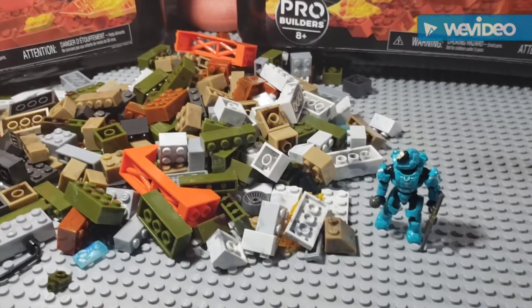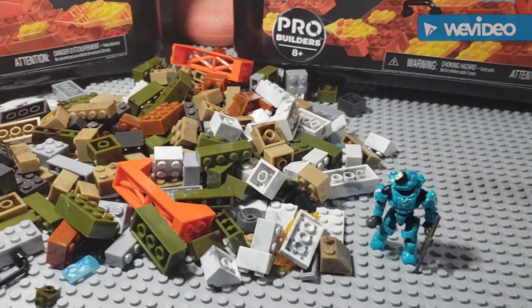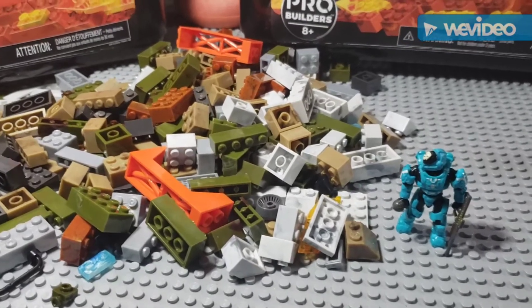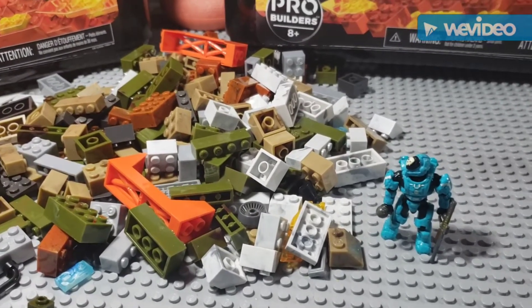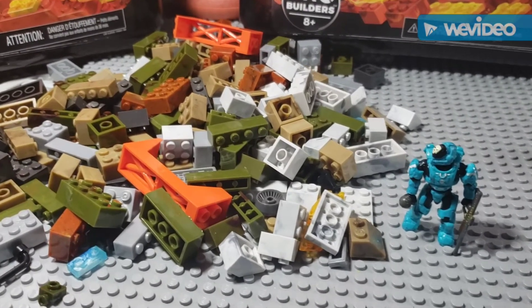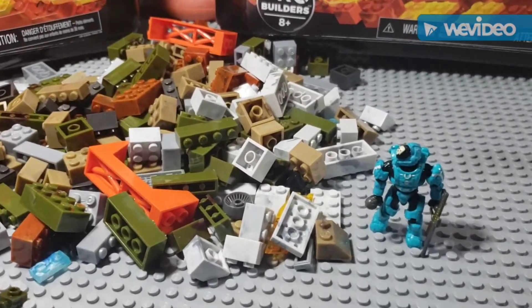What is up guys, it's Mega Gabby back again with a haul video. I think this is the first time I've done a haul video, but I figured it's after Christmas — this is kind of what I got around Christmas and everything I've bought within the past maybe three weeks.